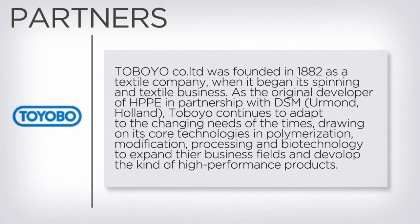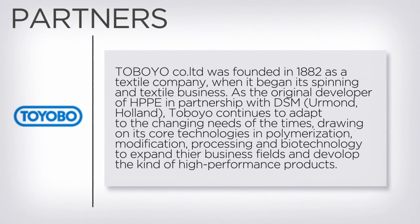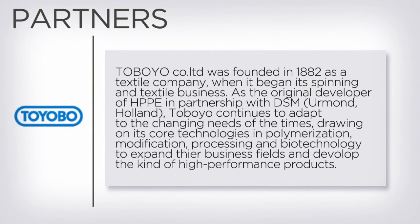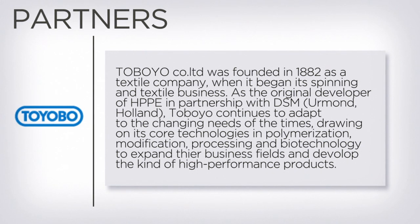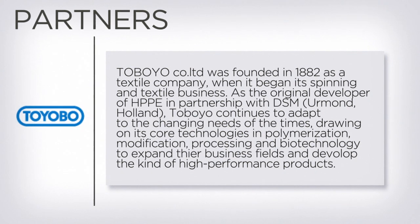Toyobo is the original developer of Dyneema in partnership with DSM Dyneema of Holland. Samtec's HPPE yarn is specially manufactured by Toyobo Japan to meet our high standards of dyeing process.